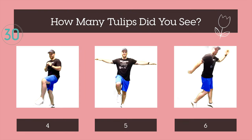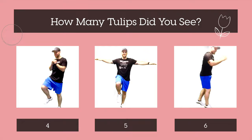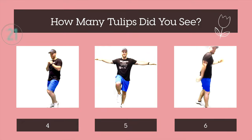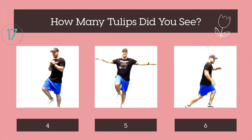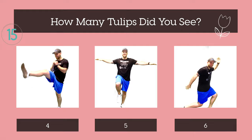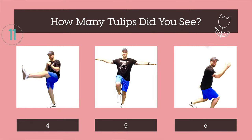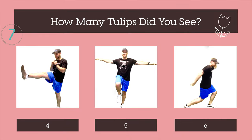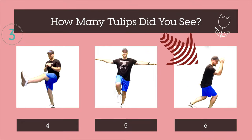How many tulips did you see? Four, five, or six? If you counted six, you were right. Let's do another.